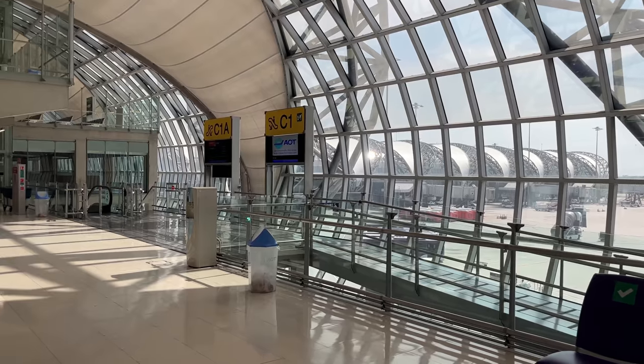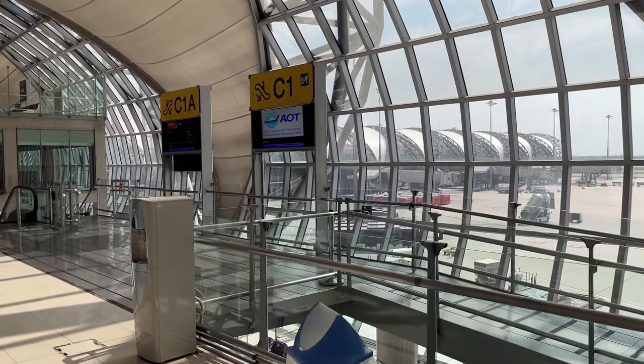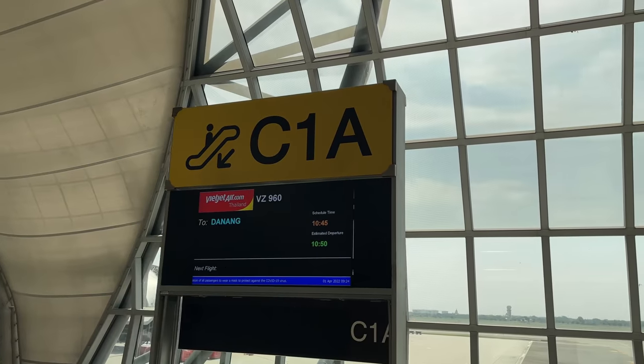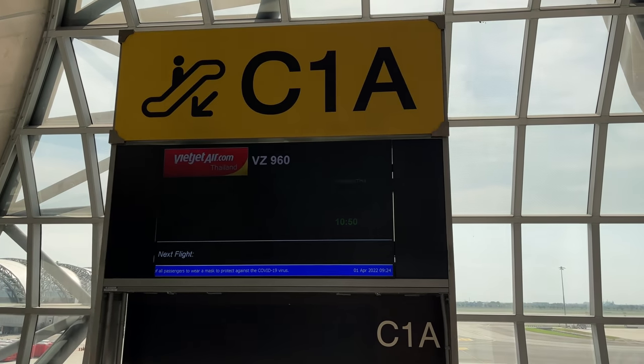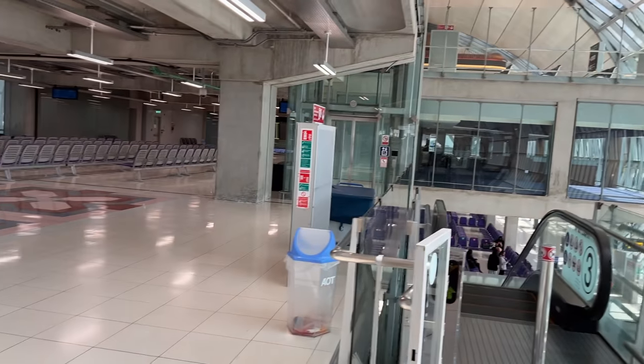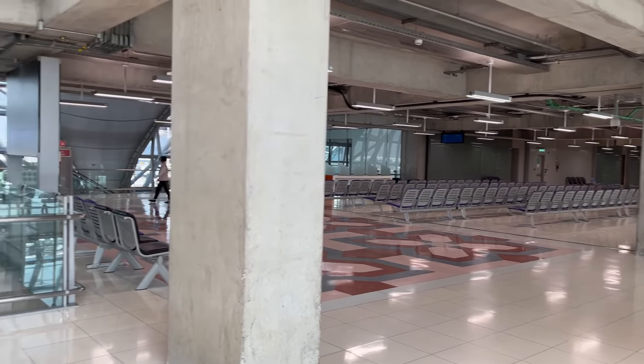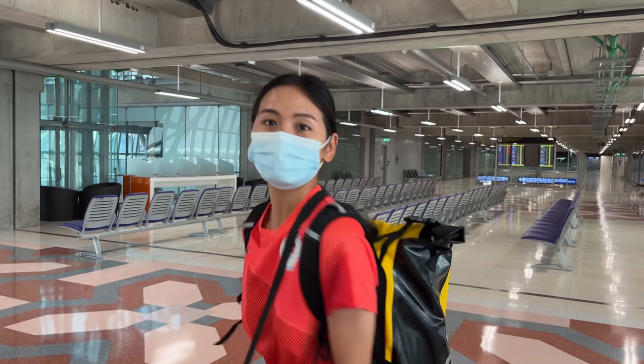Here we are — we're an hour and a half early. We're just scoping out the gate, making sure we know the right place and schedule. 10:45. We're going to find a nice little place to wait, eat, and get some work done. See you on the flight! Bye!